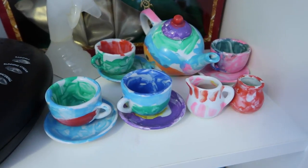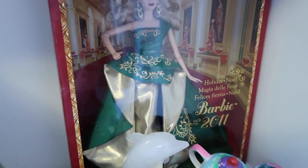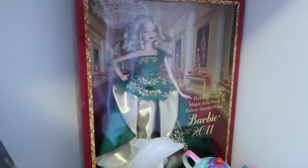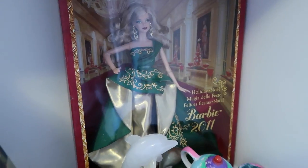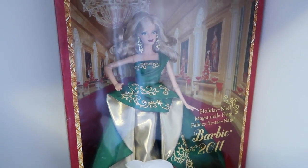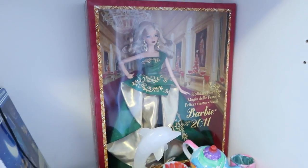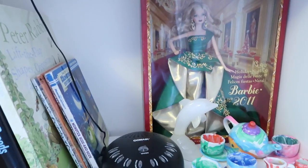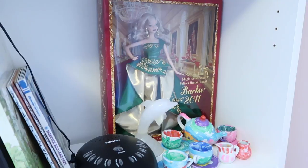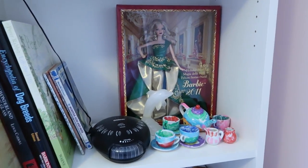Here's a tea set that she painted herself — it's pretty sweet. This Barbie is the 2011 Holiday Barbie. I bought that for Beau when I was pregnant with her — I wanted her to have the Barbie from the year she was born. I'm actually kind of shocked that she's never opened it. I kind of wish I had done that for the twins, but I think I was just a little more busy trying to prepare for twins than look for a Barbie.